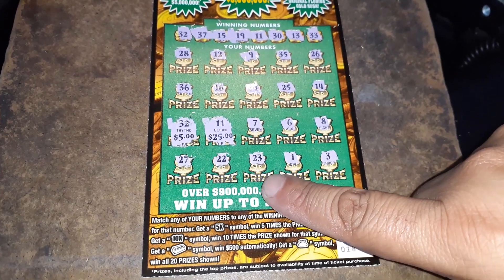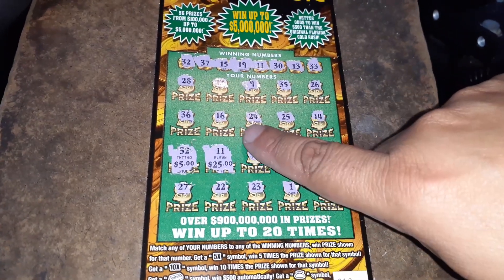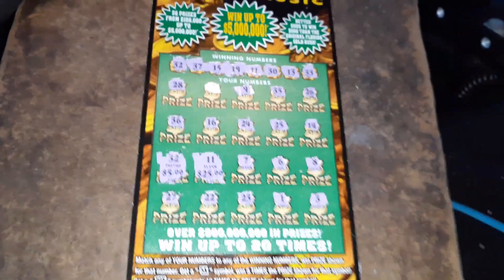27. 22. 23. 1 and 3. 7. 8. 6. 36. 16 — nothing there. 24. 24. 26. 9. 12. 20. You know, that's it. We'll take it — $30 win.